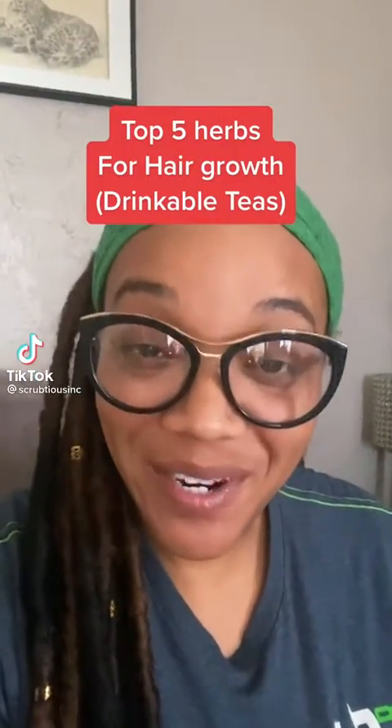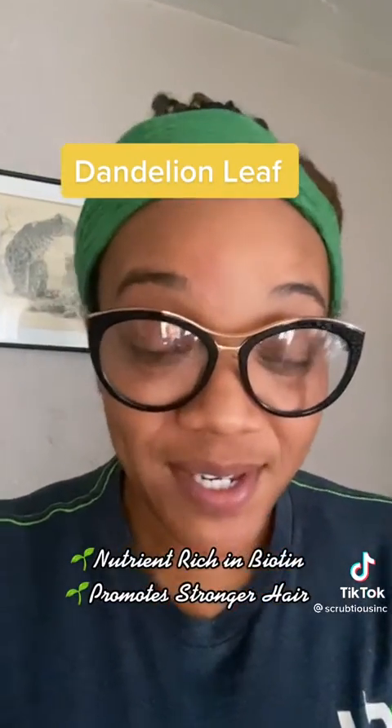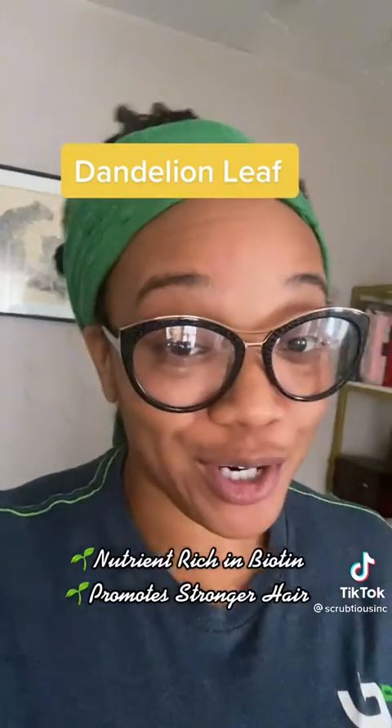Our top five herbs for hair growth in tea form. Dandelion leaf is rich in biotin and choline. It also helps fight scalp inflammation and promotes stronger strands.